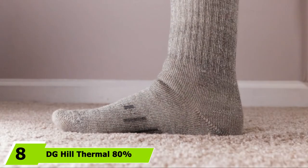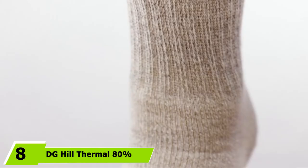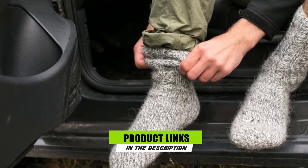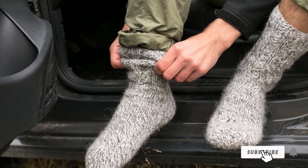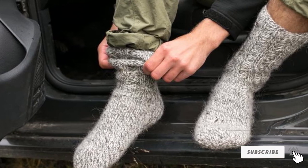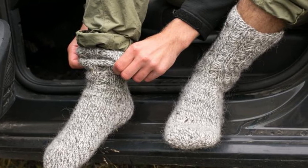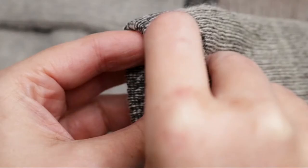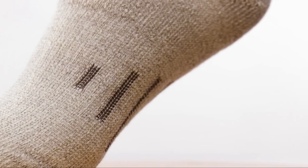The number 8 position is held by DG Hill Thermal 80% Merino Wool Socks. More than 3,000 Amazon customers give these wool socks a nearly perfect 5-star rating for their thickness and warmth. In addition to merino wool, these socks are also made with nylon, spandex, and elastic, which give them flexibility and stretch. They also feature a cushioned heel for built-in arch support, making them a great pick for people with plantar fasciitis or those who like hiking, skiing, and snowboarding.